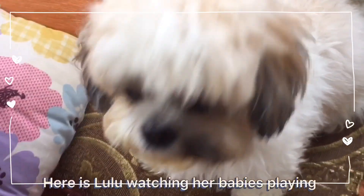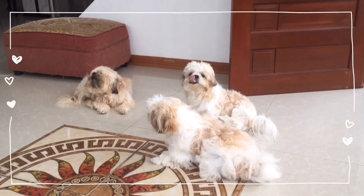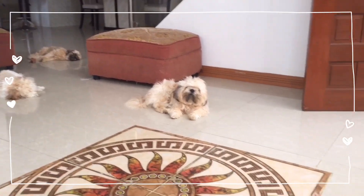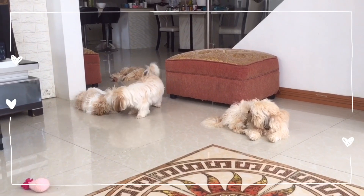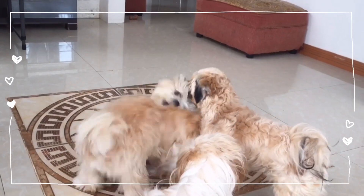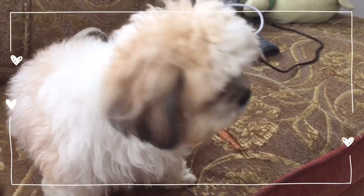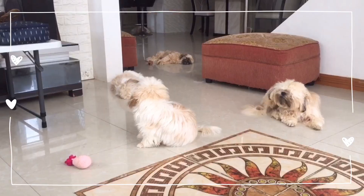Here is Lulu watching her babies playing. This is just them playing with each other. Lulu doesn't want to be pet. They will be playing around the whole day — it's a gloomy day.